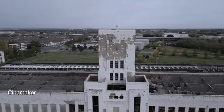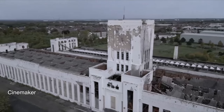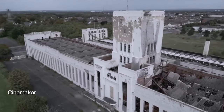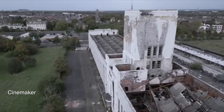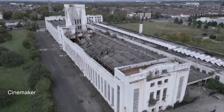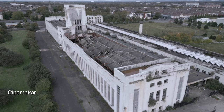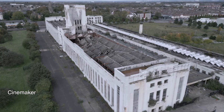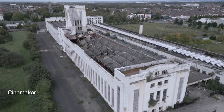The announcement was made at an on-site press event by developers Capital & Centric in association with the Liverpool City Region Combined Authority, represented by Metro Mayor Steve Rotherham. This Art Deco building dominates the main route into Liverpool from the M62 and can be seen across Wavertree Botanic Park. It was built in 1938 and was the workplace of an army of employees, mostly female, who helped to check the football coupons completed by thousands of people up and down the country.